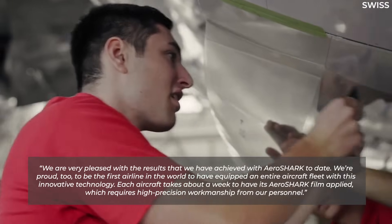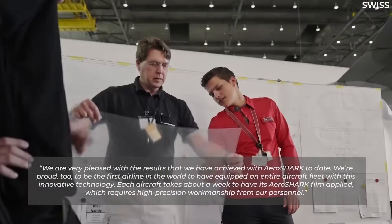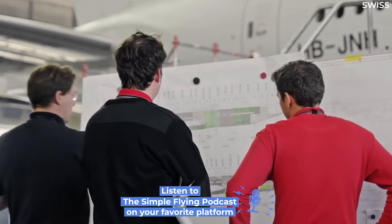Each aircraft takes about a week to have its AeroShark film applied, which requires high-precision workmanship from personnel. Bauer added that he was delighted that the airline's commitment to this technology is delivering such positive results.